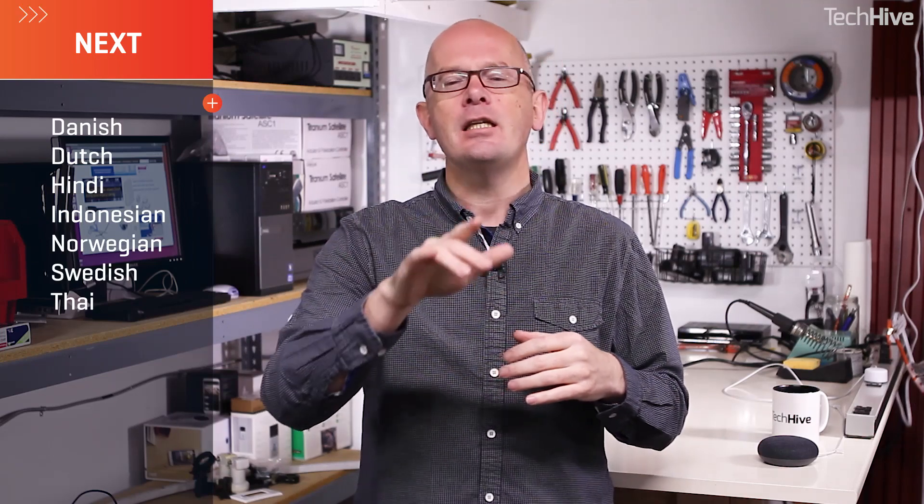The first new languages to be added are Danish, Dutch, Hindi, Indonesian, Norwegian, Swedish, and Thai. You will need Google Android 6.0 or above — that's Marshmallow, Nougat, or Oreo — whichever one of those you have. You can add the Assistant and you'll get support in those languages as it rolls out in the next few weeks.